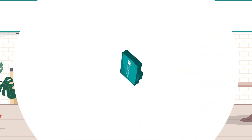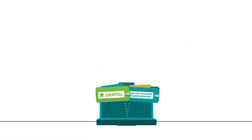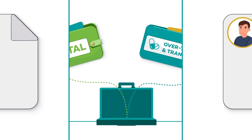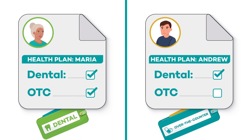The first thing to remember is that your Healthy You card comes with different purses. Each purse is for a type of supplemental benefit. Remember, your plan and benefits are different than others, so you both won't have the exact same types of purses or the same amount of dollars in each purse.